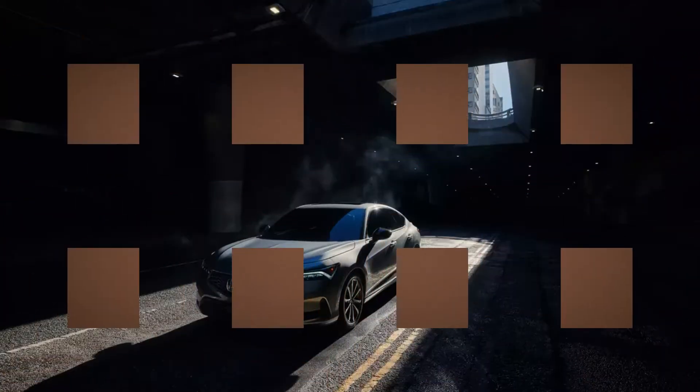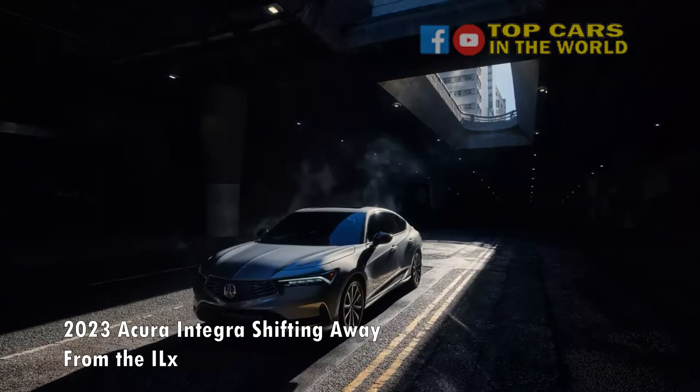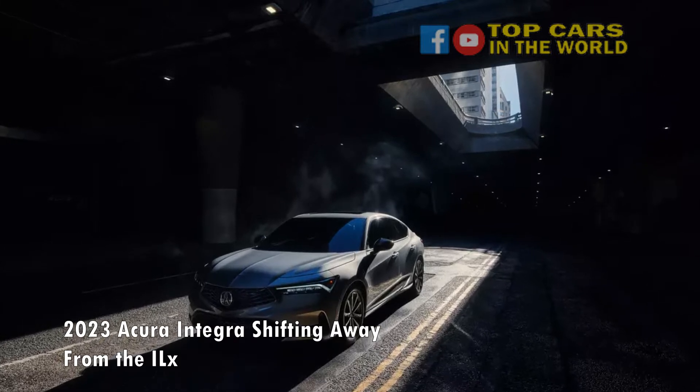The 2023 Acura Integra is here, shifting away from the ILX. The VTEC has officially kicked in.